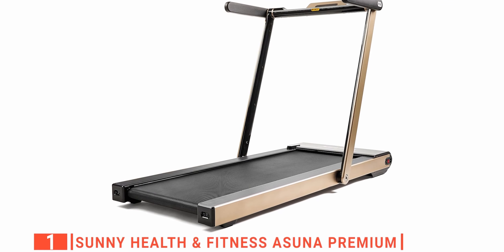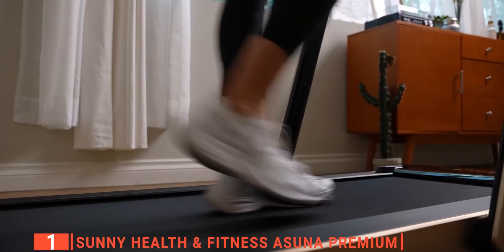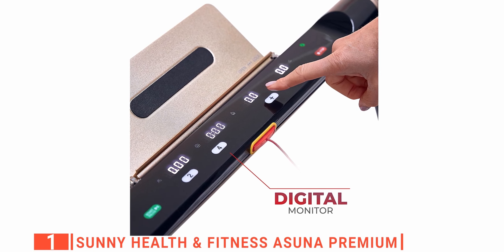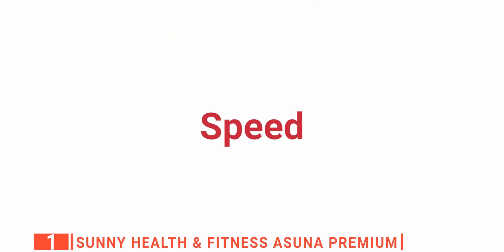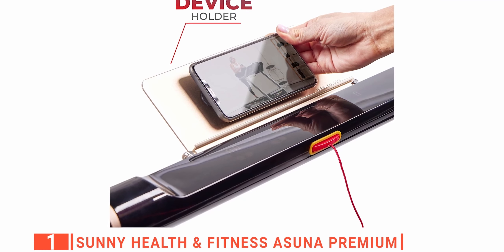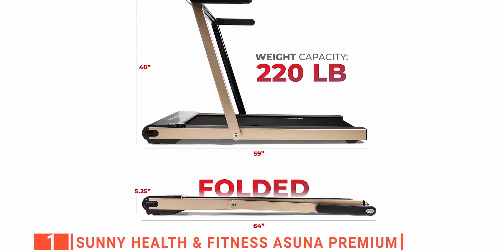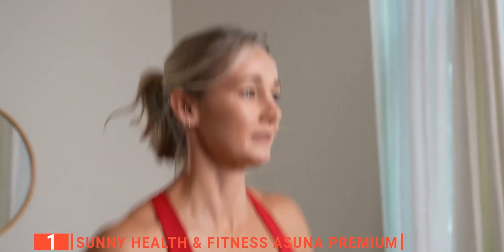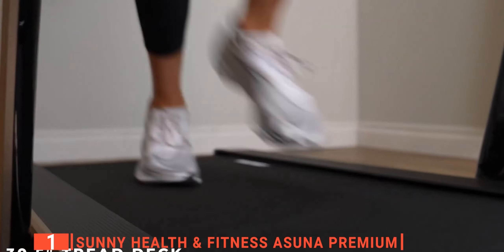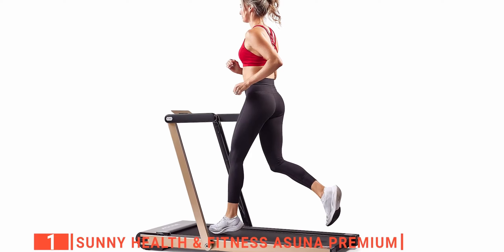Finally, the top folding treadmill for small spaces is the Sunny Health & Fitness Asuna Premium. This outstanding unit is the perfect equipment for home gyms and fitness enthusiasts. This sleek and stylish piece of exercise equipment offers a range of functions and an easy-to-use display. It has a large screen so you can view all five readouts at the same time: distance, speed, calories burned, and pulse rate. It can connect your phone or music device with the onboard 3.5-millimeter headphone port, and its built-in speakers will allow you to fully immerse yourself in your music while training. It has a sturdy build and a maximum user weight capacity of 220 pounds, which is very stable for even the most focused runners. This product features eight speeds that range from 0.5 to 12 miles per hour, allowing you to customize your workout. It has advanced safety features including a built-in emergency power-off switch, side rails, and a stay-in-place power cord to prevent tripping hazards.